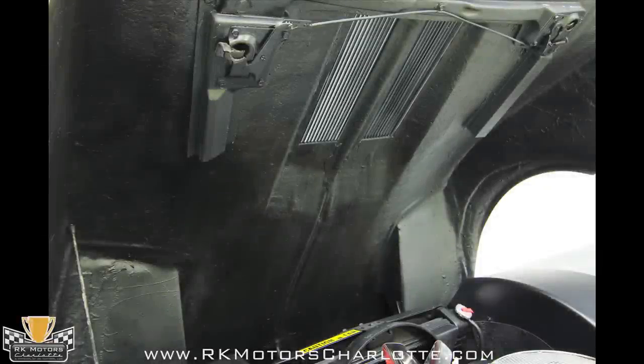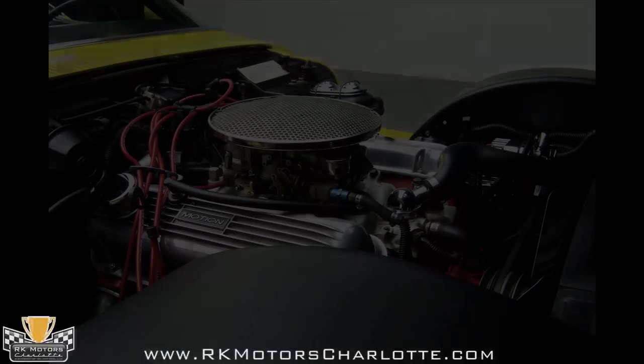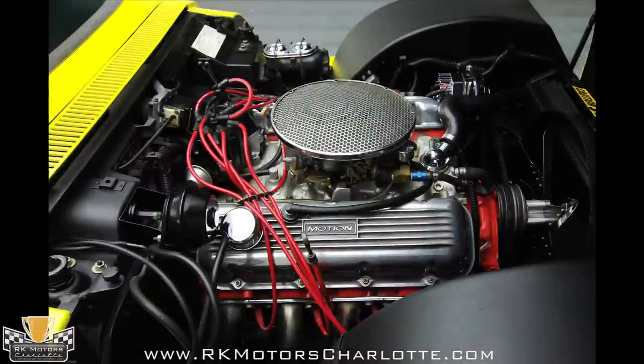At either side of the carburetor, signature finned aluminum Motion valve covers sit on modified 427 heads that are believed to have been installed by Motion. In between those heads, the car's original aluminum GM intake houses a stock distributor.